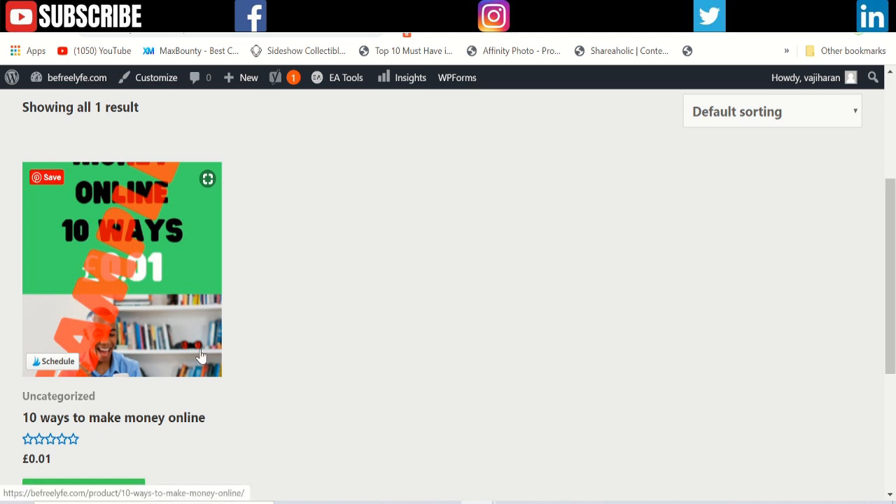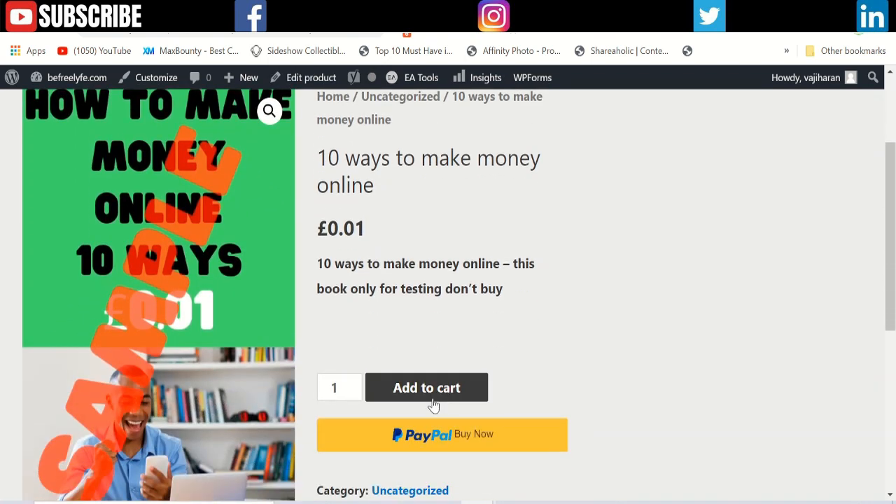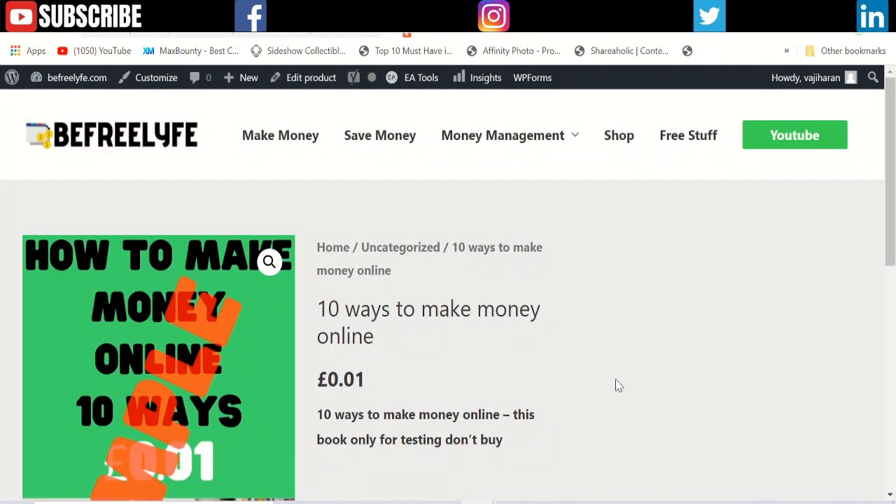If you click on it, it opens a page where you can get information about the ebook and click 'Add to Cart' or 'PayPal Checkout.' It takes you to the PayPal page where they can buy your ebook and download it from my website without needing to create an account.